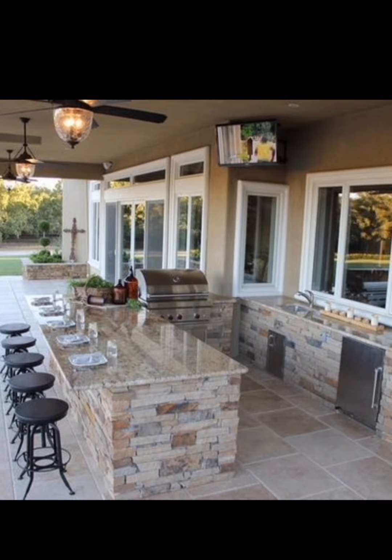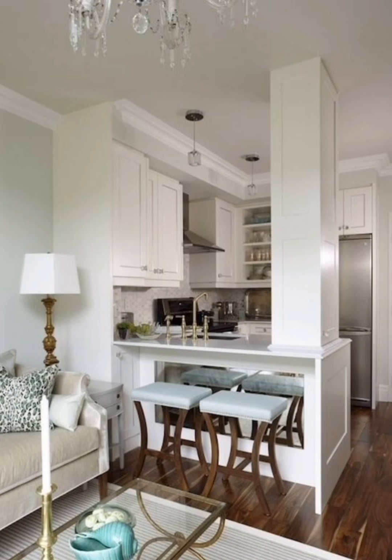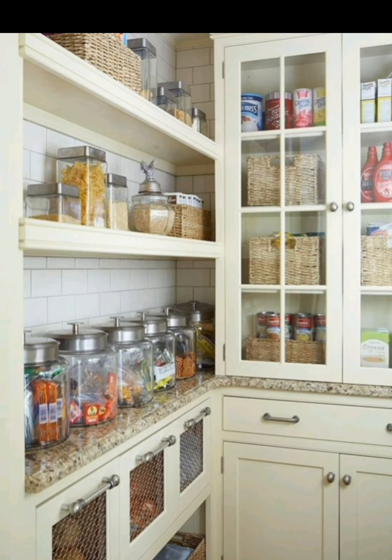When it comes to storing food and snacks, stackable containers and nesting bowls are your best friends. They help you save space by fitting neatly inside each other when not in use, and they keep your pantry and refrigerator organized and clutter-free.